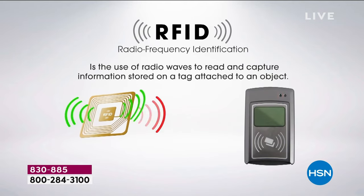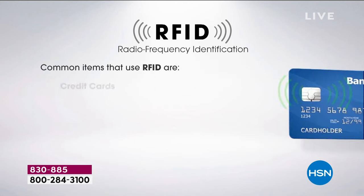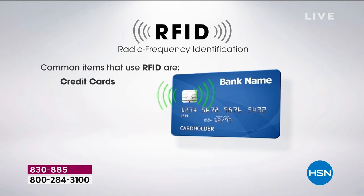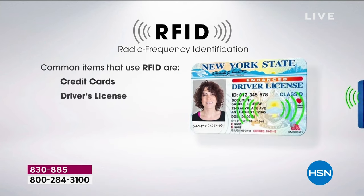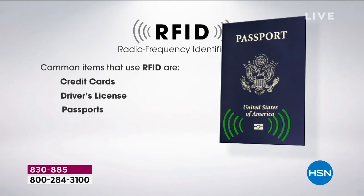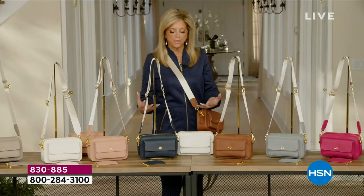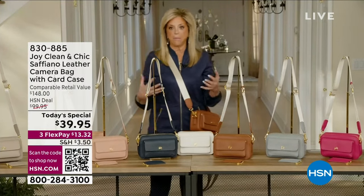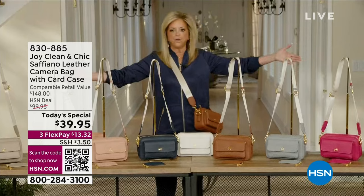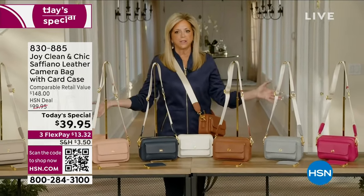These scanners are legal. Somebody can sit across a bus from you and take your information. There are hundreds of thousands of cases of identity theft annually — that's billions of dollars. So you have a glamorous, genuine 100% Saffiano leather bag. If you can see this entire table, we've got gorgeous colors.